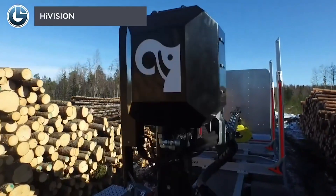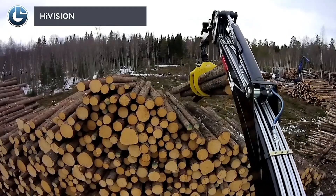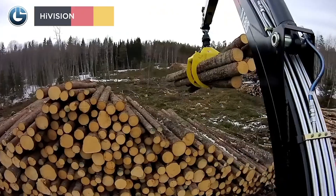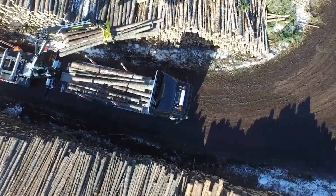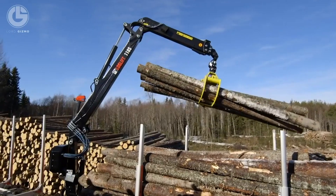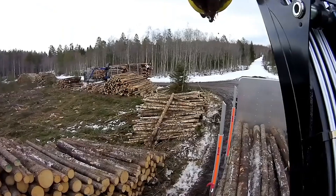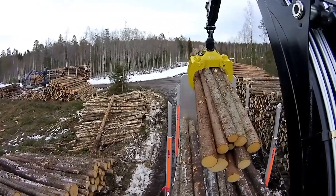You might have used VR goggles for playing games or watching movies, but forestry crane drivers are using high-vision goggles for operating the crane in a new way. Using camera-based vision technology, the crane operator can easily look from the top. Its real-time HD display helps them watch clearly — a smart solution that will increase the productivity of many crane workers.